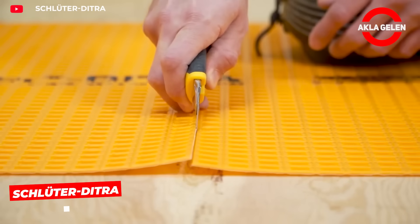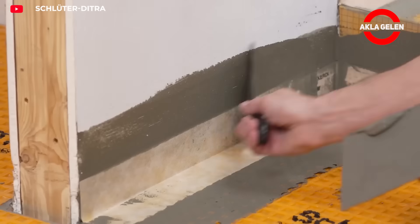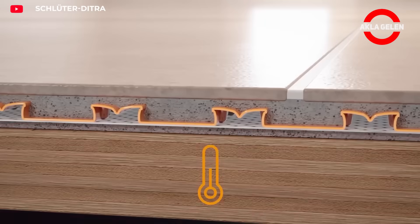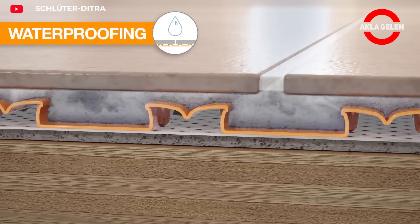Shukkambar is also a special separation membrane developed for ceramic and stone coverings. When applied, it absorbs expansion and contraction in the subfloor, preventing cracking. Its waterproof structure also protects the subfloor and ensures even distribution of the adhesive across the surface.